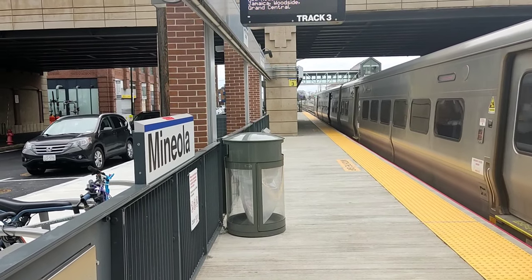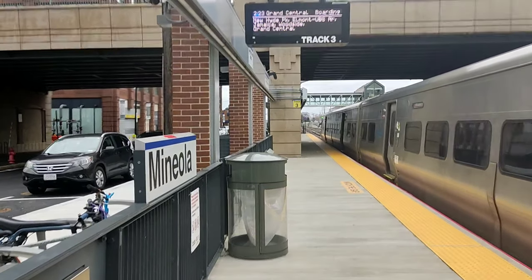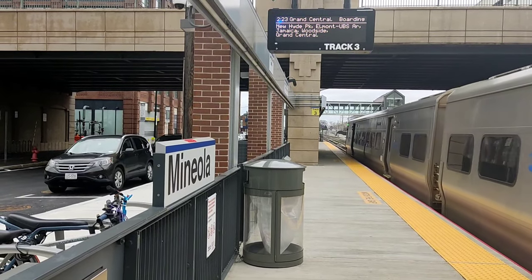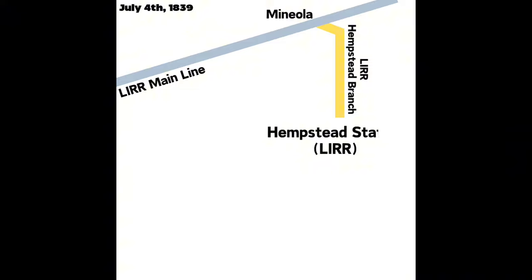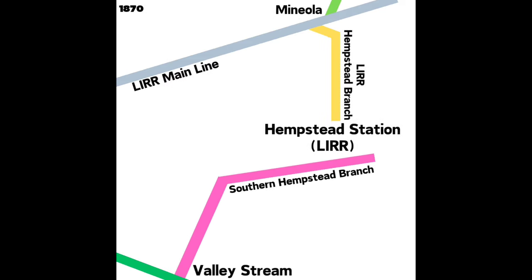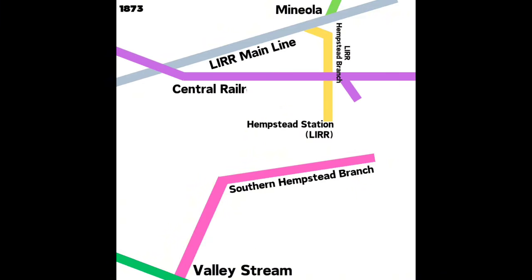Hi everyone. In today's video we'll be exploring the abandoned section of the Elder Bar's West Hempstead branch. Rail service to Hempstead started with a branch off the Elder Bar mainline at Maniola on July 4th, 1839. In 1870 the Southern Hempstead branch opened between Valley Stream and Hempstead, followed by the Central Rail of Long Island opening to Hempstead Crossing — later to Babylon — with a branch turning south to Hempstead in 1873.